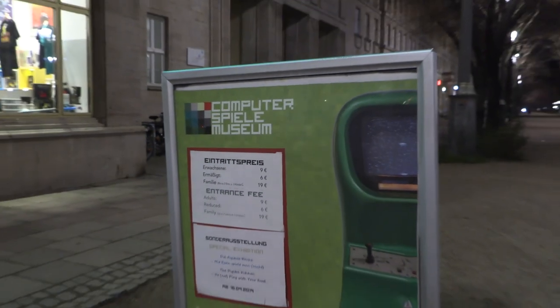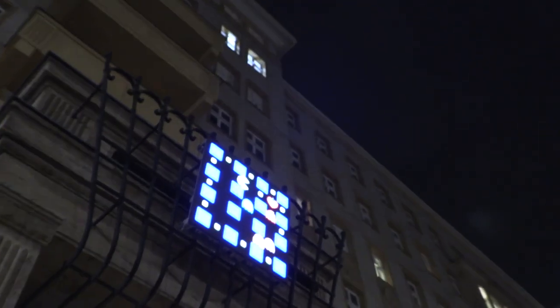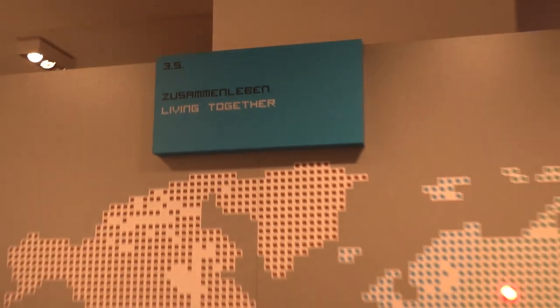Probably the best 9 euros you will ever spend in Berlin, the Computerspiel Museum is located on Karl Marx Alley. And that road name gives you some obvious foreshadowing for what I'll be showing you inside.